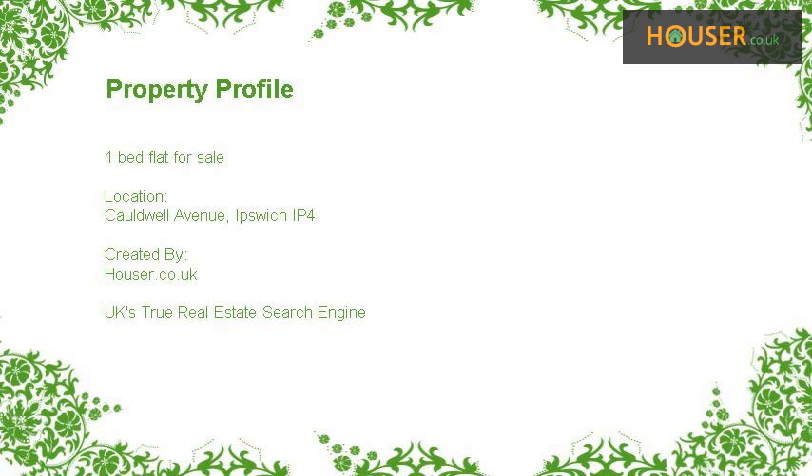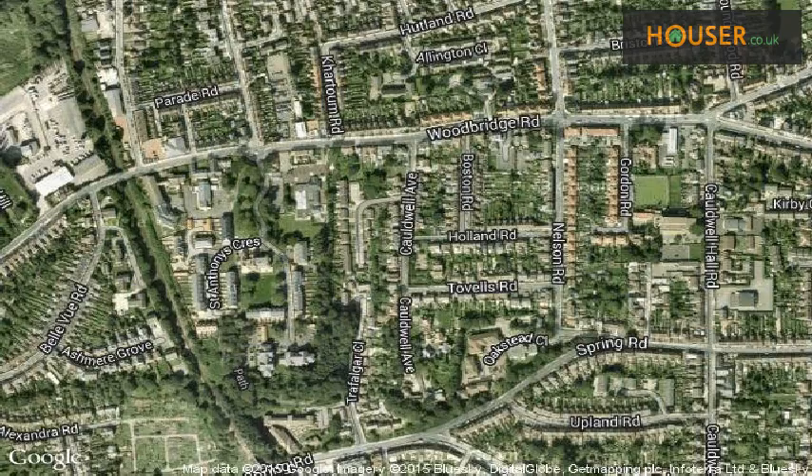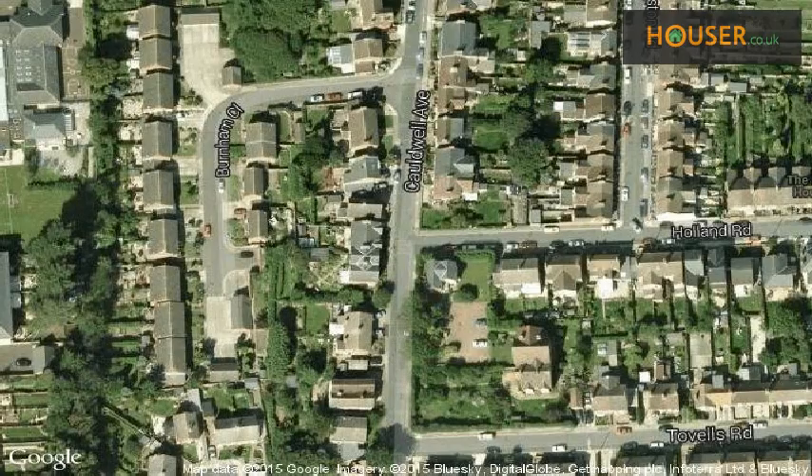1-bed flat for sale on Cordwell Avenue, Ipswich IP4. Palmer Partners is pleased to present to the market this 1-bed flat for sale. This property is located on Cordwell Avenue, Ipswich IP4. View this property on map.